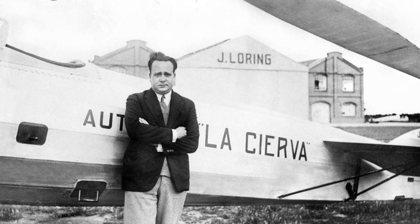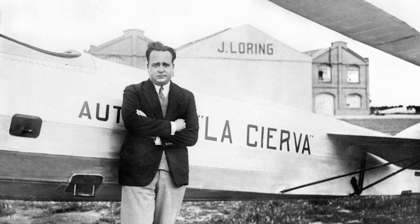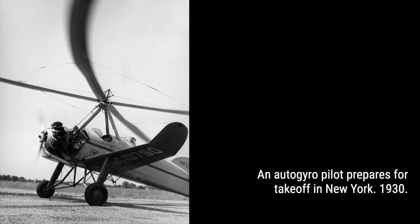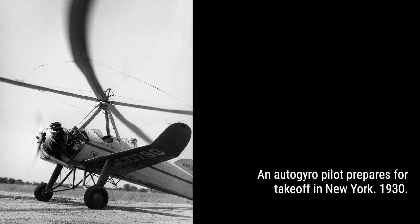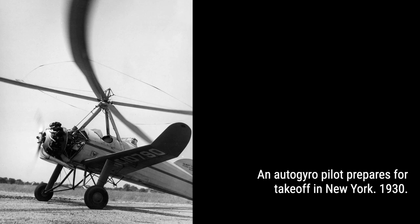Throughout this captivating video, we'll showcase stunning photographs of autogyros in action — from the iconic image of an autogyro taking off in front of the United States Capitol in 1936, to Amelia Earhart setting a women's autogyro altitude record of 18,415 feet in April 1931. These visuals will transport you back in time to witness the remarkable achievements of these unique aircraft. So buckle up, join us on this thrilling journey through history, and don't miss out on this extraordinary adventure.